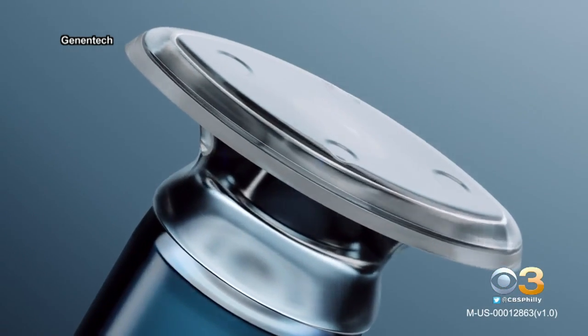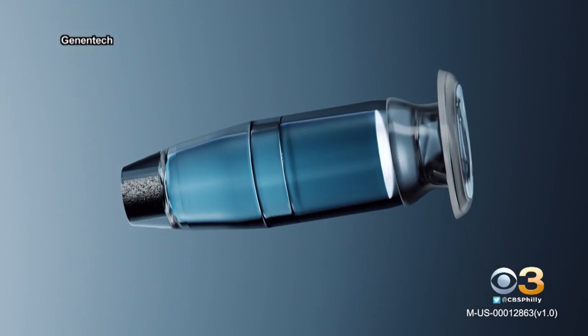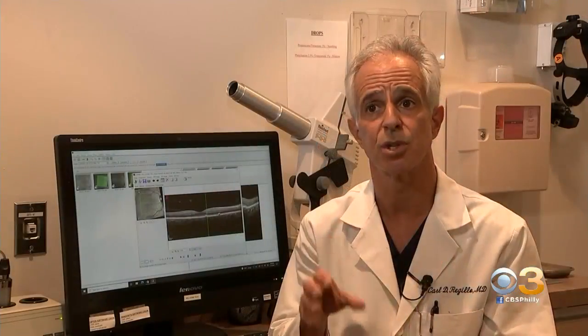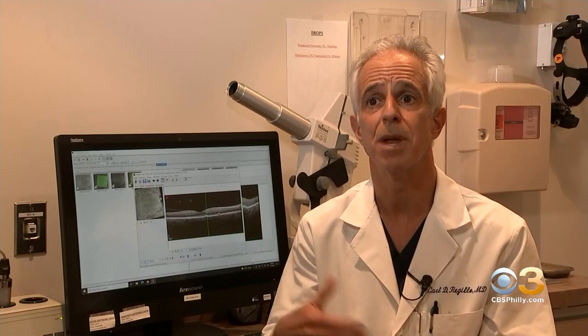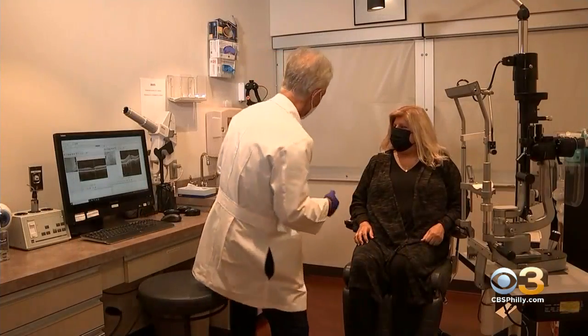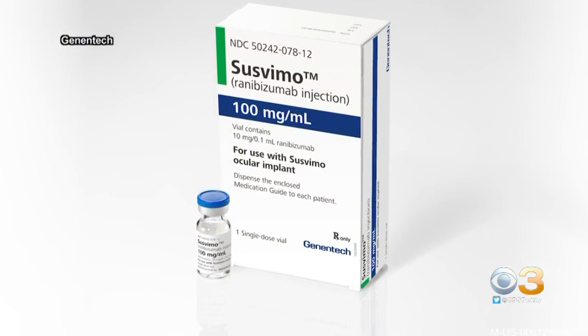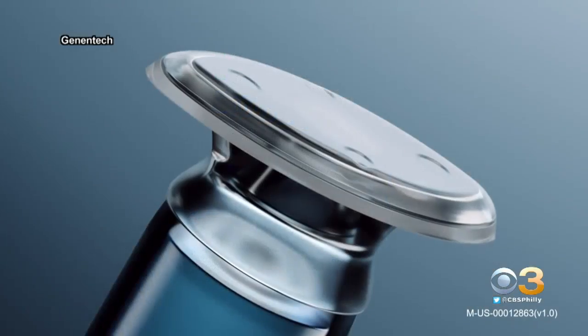Instead of those injections, the medication can be automatically delivered with a device that's surgically implanted in the eye. The device will slowly release the drug over many, many months. Dr. Carl Ruggillo with Wills Eye Hospital led the research on the Susvemo implant, which has now been approved by the FDA.